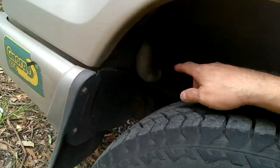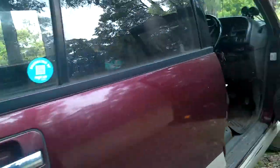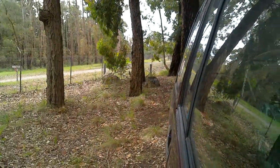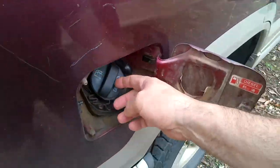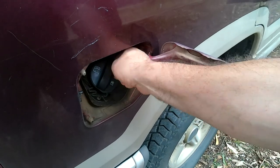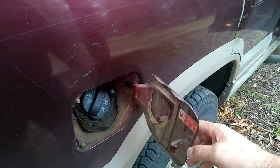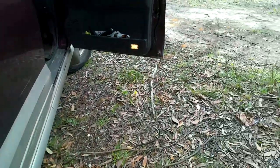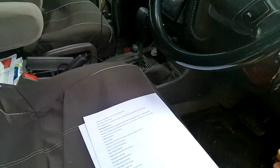I've got a 60-litre auxiliary fuel tank with a splitter. This is the splitter here — I had to modify the inner wing. I've got a lever to switch between the auxiliary tank and the normal tank, giving me a total of 145 litres.